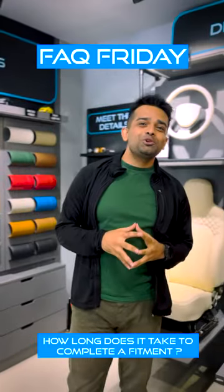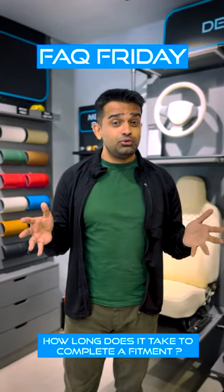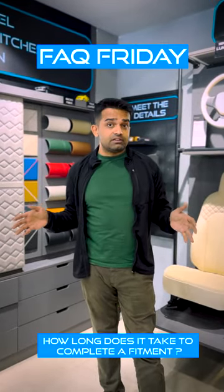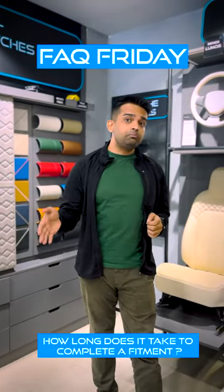Hello there, welcome to Studio Saddles. This is another FAQ Friday, and today I want to talk to you about how long it takes to actually get your fitment made once you place your order.